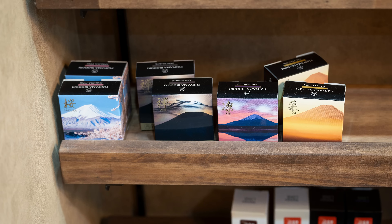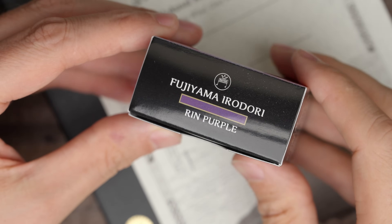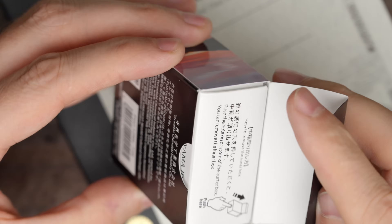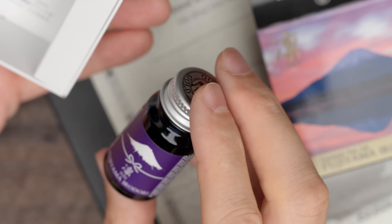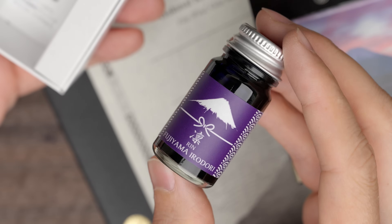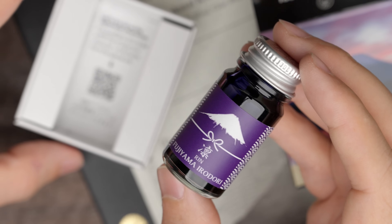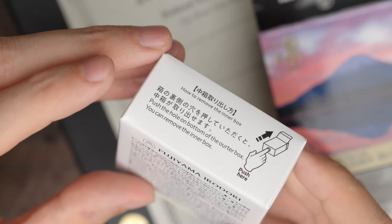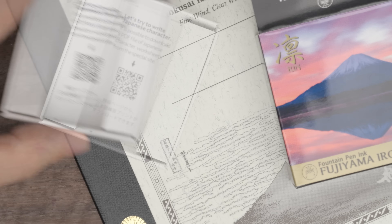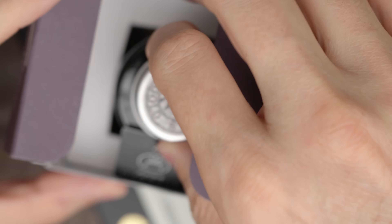They also had these Fujiyama Irodori inks, and I hadn't seen them anywhere else in Japan. None of the colors really stood out to me, so I picked the Rin Purple. It's a small bottle, just 12 milliliters, but at least it's glass, and the label is well done. I assumed at the time that since we were not too far from Mount Fuji, we might be getting something aimed at tourists — and that's pretty well confirmed by the suggestion in English to try writing some Japanese characters with the ink. This ink is made by the Teranishi Chemical Company, the same company that makes these guitar inks, which I really like. They're very much in the same style, with the same cap design.